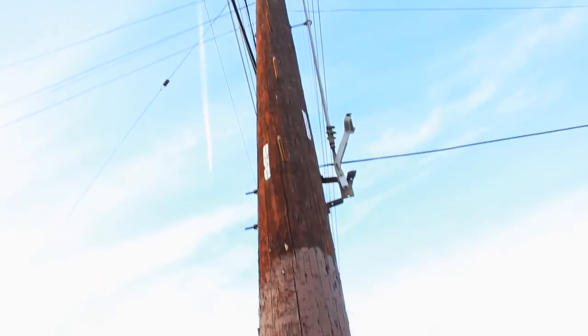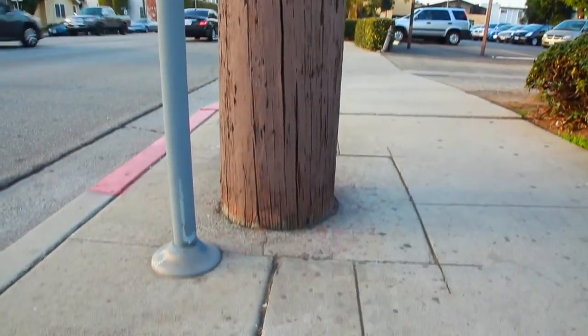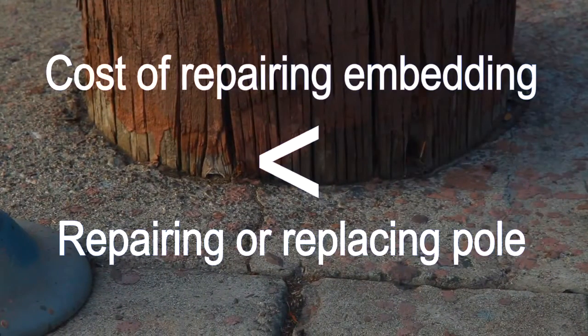Unlike conventional techniques, only PoleXpert can tell you about the integrity of a pole's embedding and attachment to the ground. Remember, the cost of repairing the embedding is much less than repairing or replacing the pole.